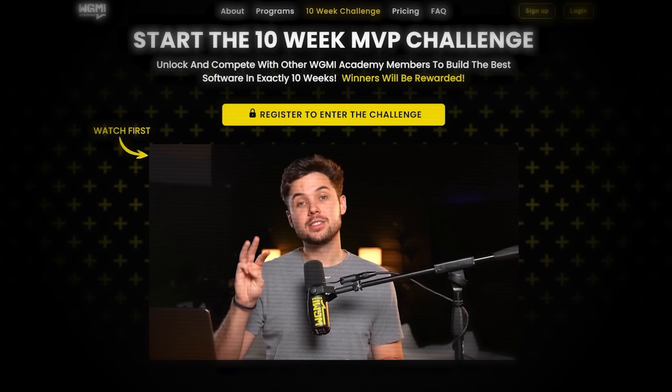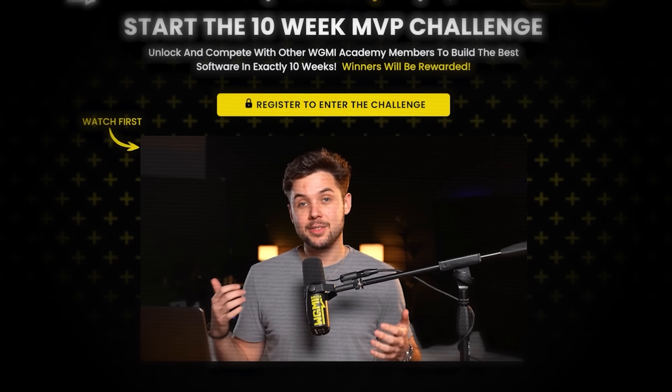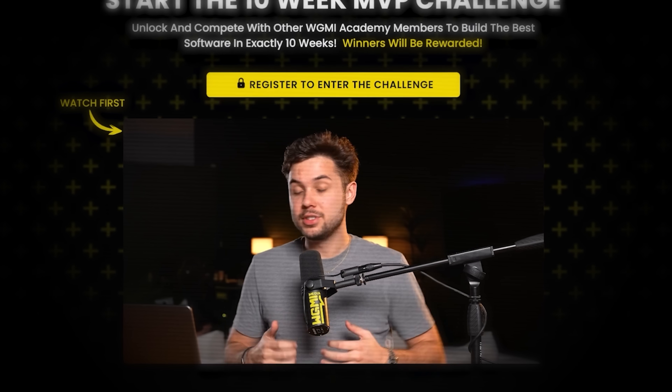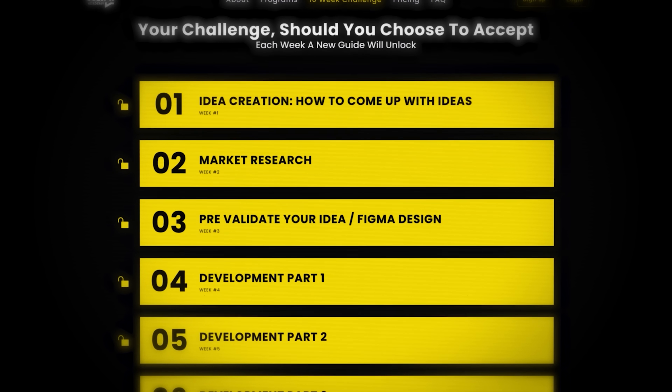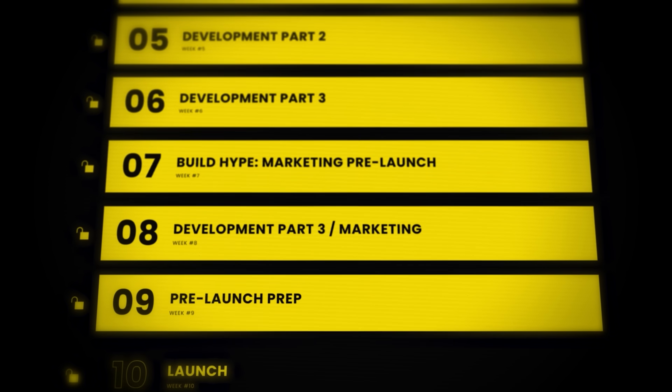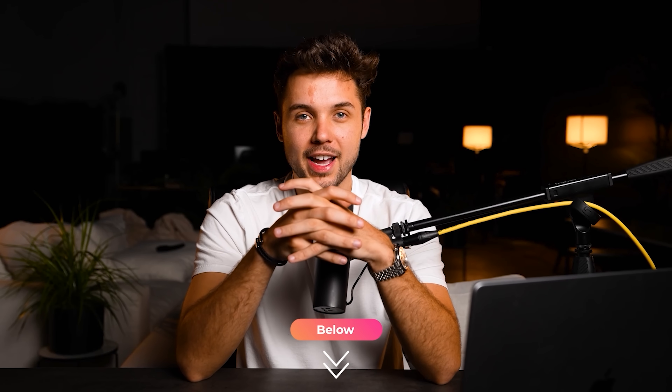If you're watching this and want to start your own SaaS, now is your chance. Our 10-week program is designed to take you from a complete beginner with no coding experience to actually launching and getting your first 100 users. The program guides you from validating your idea, designing the app, and building it in Bubble, all the way to your actual launch day. Click the first link in the description, join the WGMI Academy, and get access to the 10-week program today.